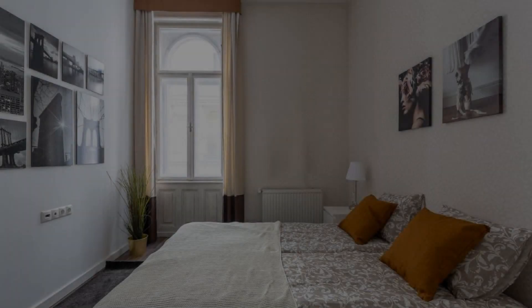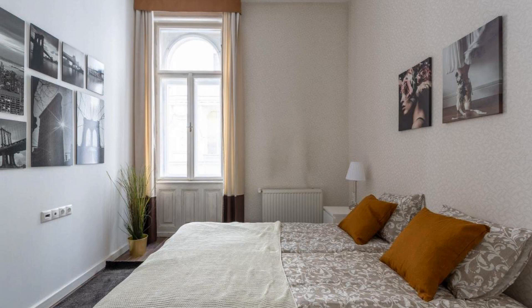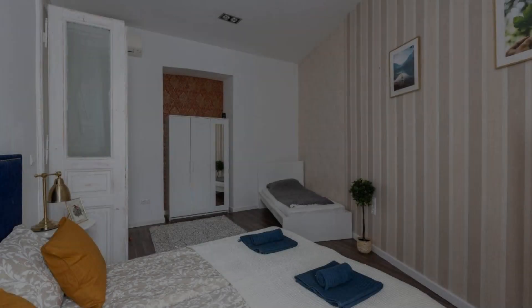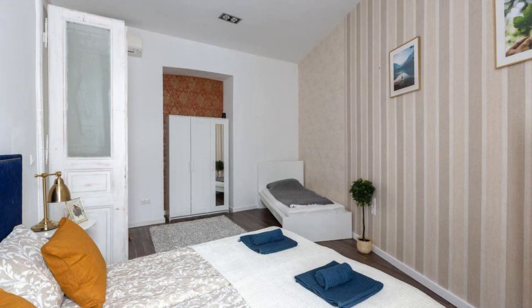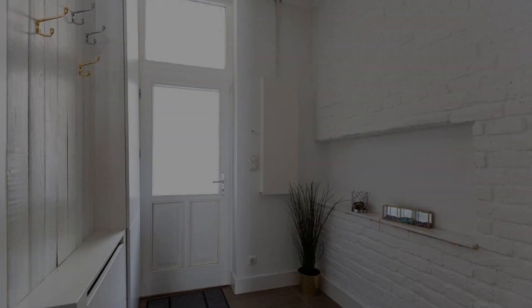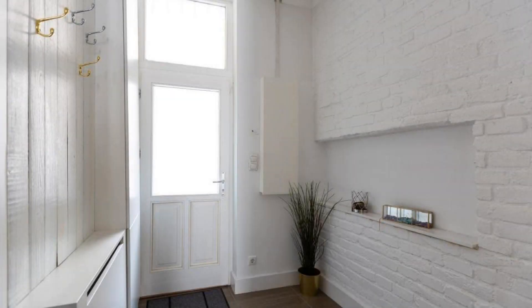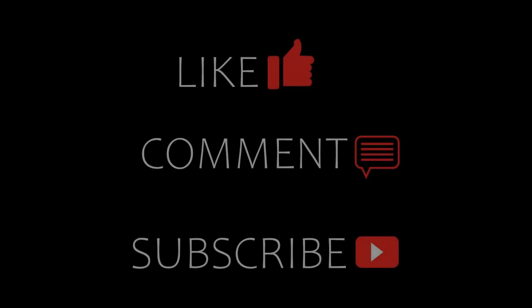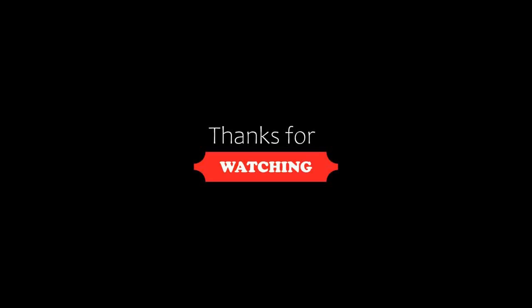Thanks for watching the video till the end. We will meet again in a new video with a new property. Be safe, be happy. We will see you in the next video.